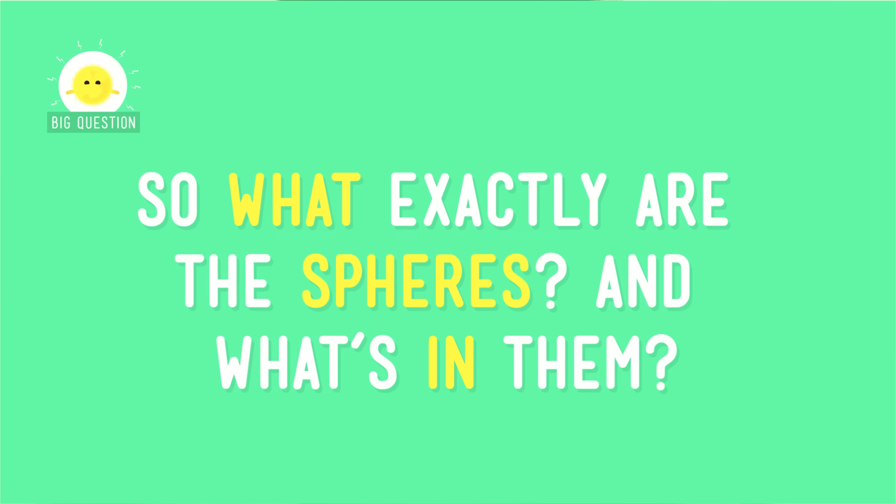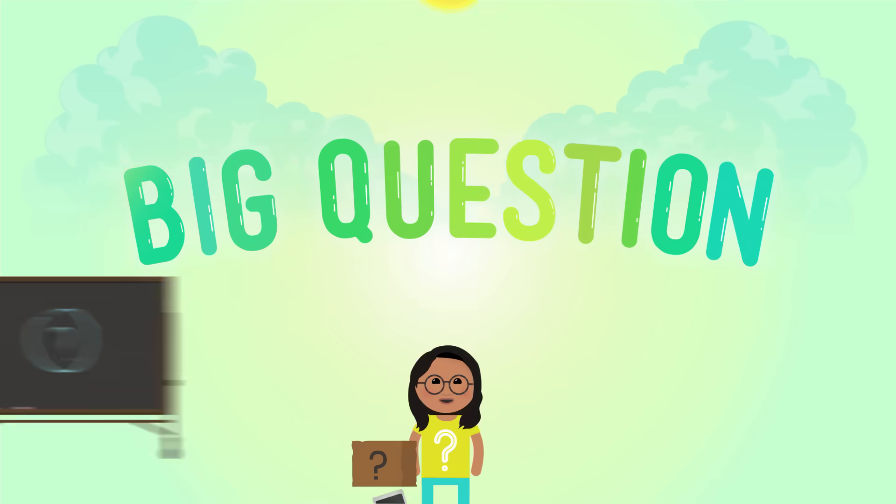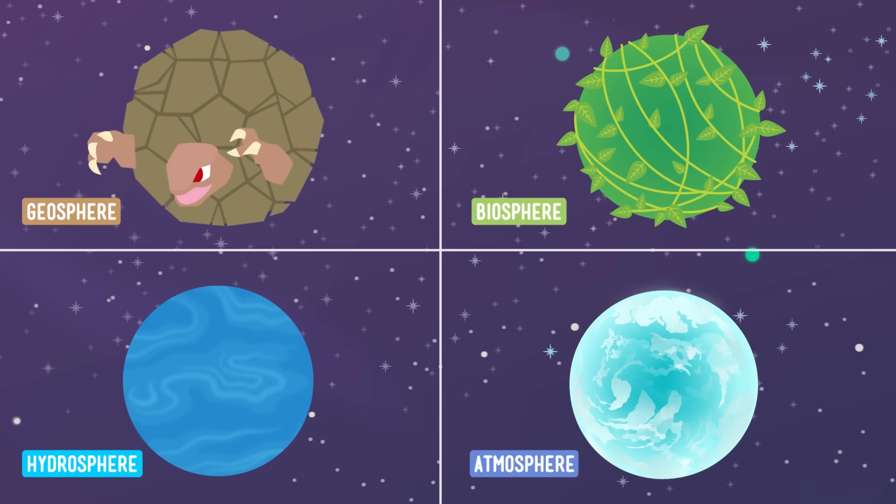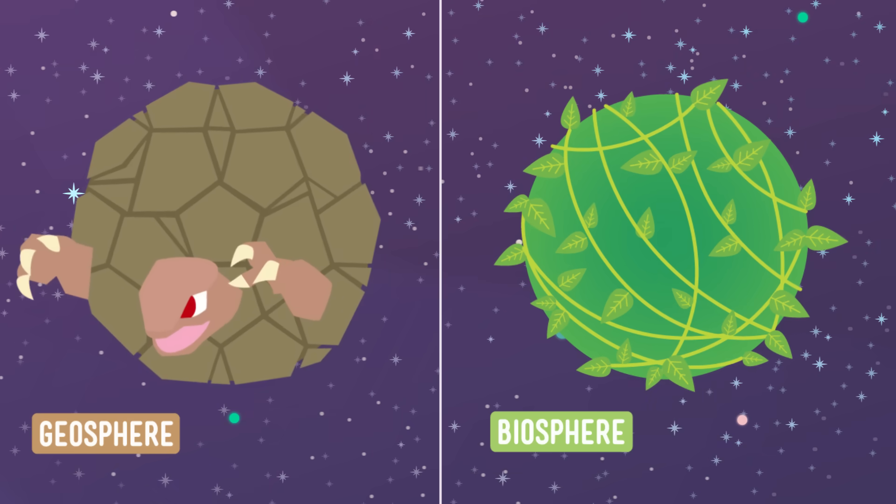So what exactly are the spheres, and what's in them? Let's take a look at two: the geosphere and the biosphere.